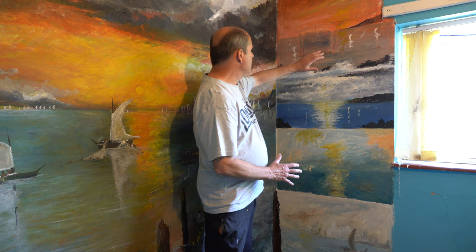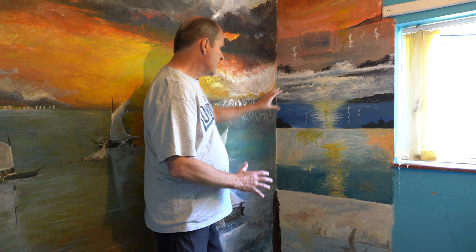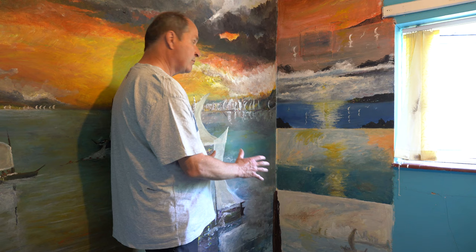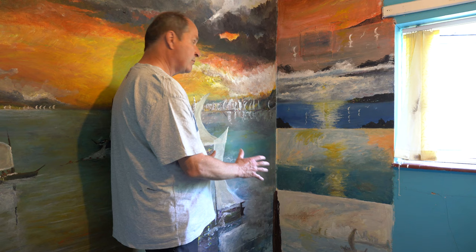I decided to do a set of four smaller paintings. I chose four paintings — it's the Romanticised or Impressionist movement. I'm looking at a Constable or Turner type of painting, but also looked at different artists. It's focused on the maritime theme and British history.